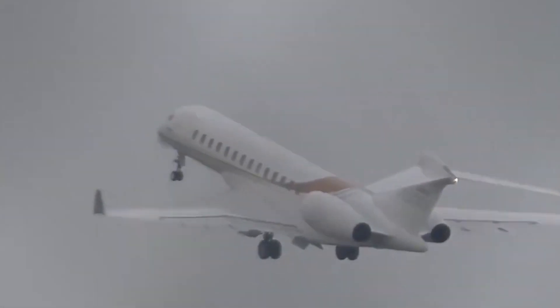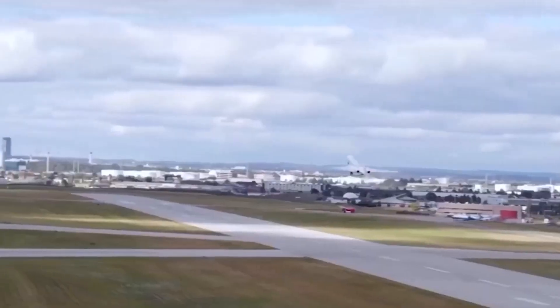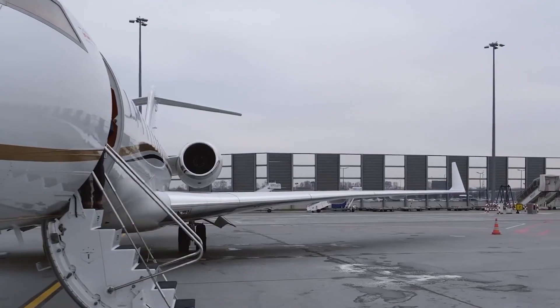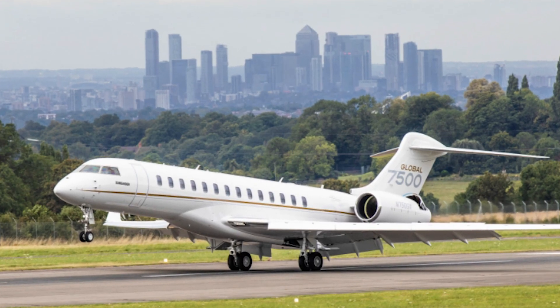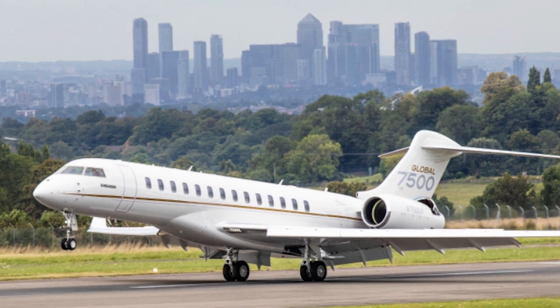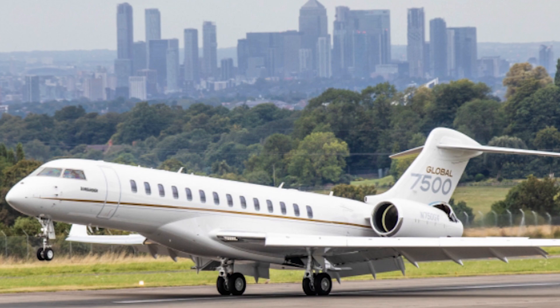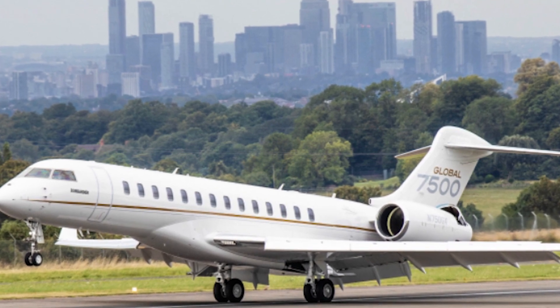Bombardier Global Express jets are the most comprehensive in the business. As customer travel needs change, these planes allow them to expand within the Bombardier business aircraft family. Global aircraft, the industry's top business jet family, are known for boosting corporate productivity and providing unmatched comfort, performance, technology, and the smoothest ride in the industry.